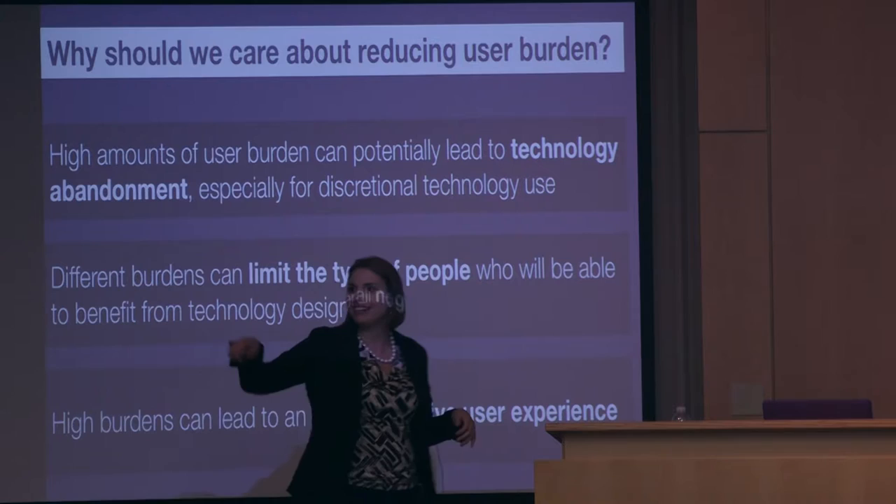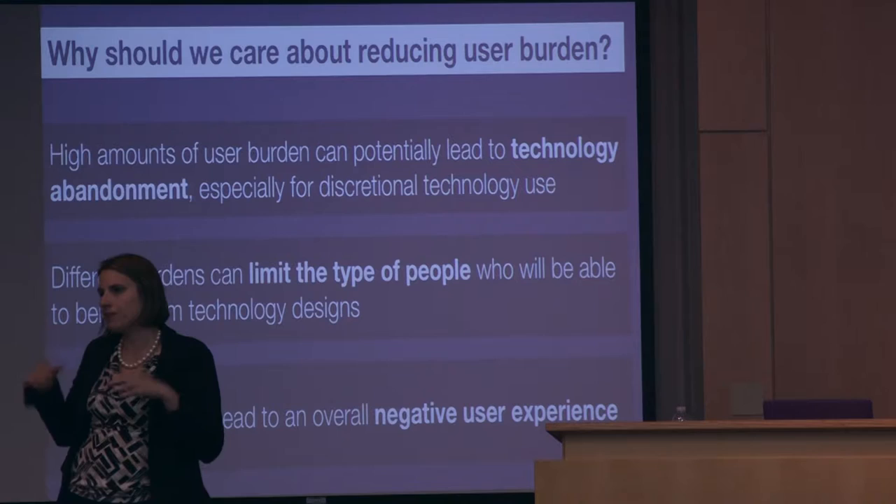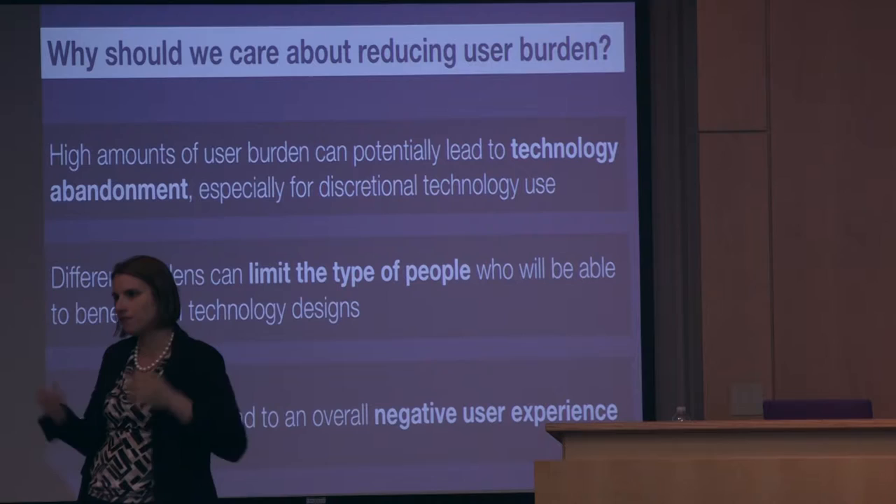Is there an open-ended component to give people more room to explain? The scale we developed was self-contained, but presumably people using it would use triangulation — also including interviews and open-ended responses. The scale is just one component of getting the overall picture. I wouldn't recommend using the scale alone; you want to know not just what but why.